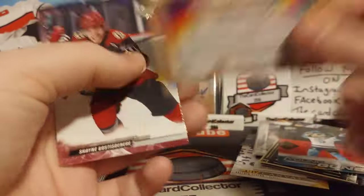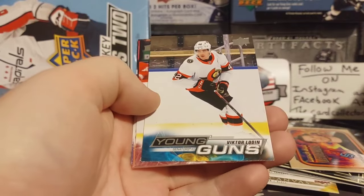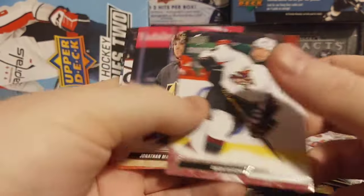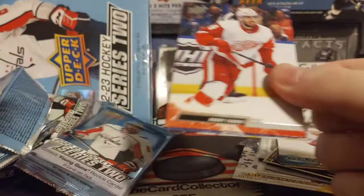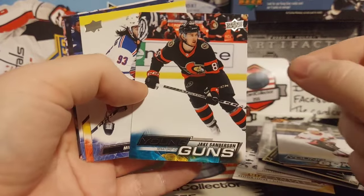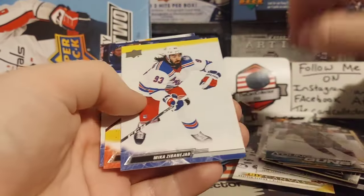Gary McCann. Our next young gun - we got Victor. Richie, Hornquist. Two packs to go. Are we going to pull one more young gun? We got Jake Sanderson. That's not a bad young gun either - signed a very impressive eight year contract.